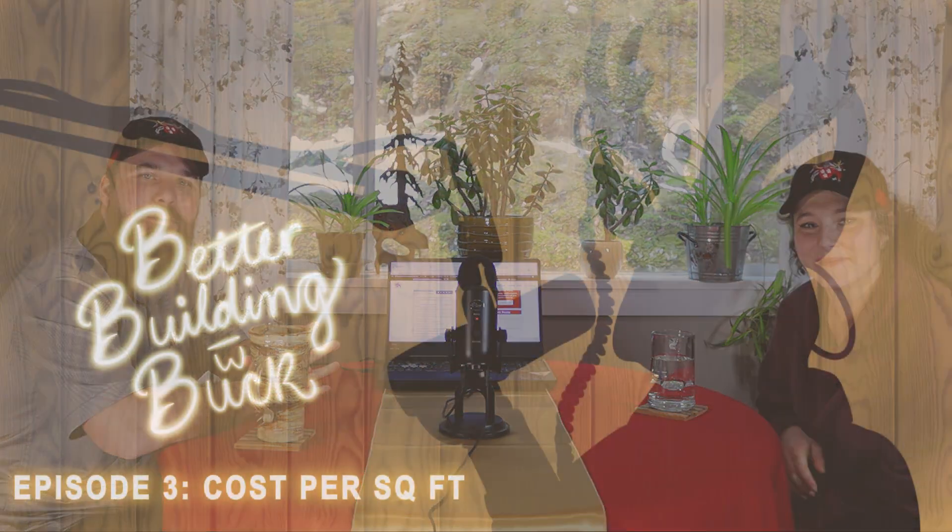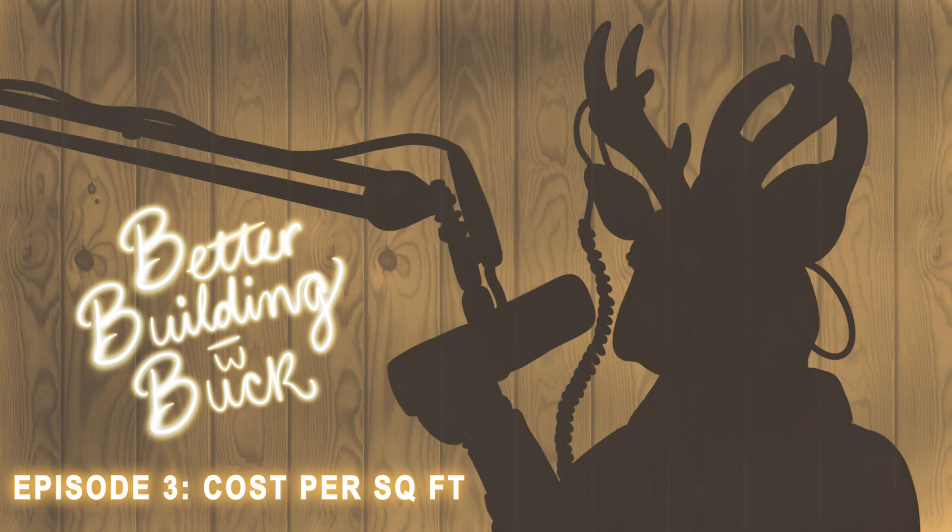Hello, my name is Jordan. My name is Rhiannon. And this is Better Building with Buck, episode three. We are going to discuss cost per square foot and how much it costs to build a house on Vancouver Island.